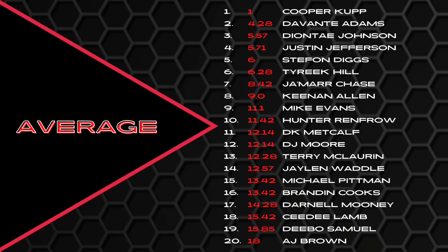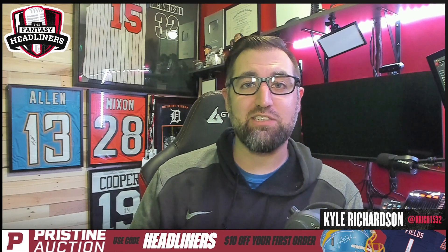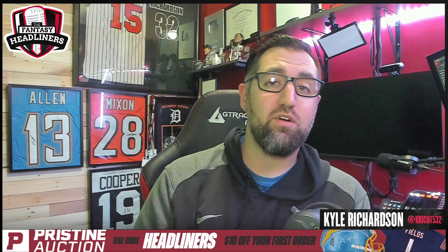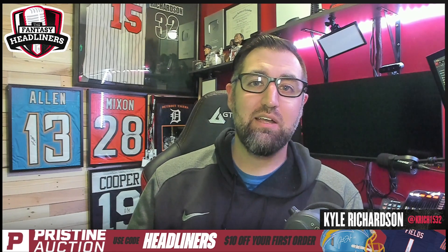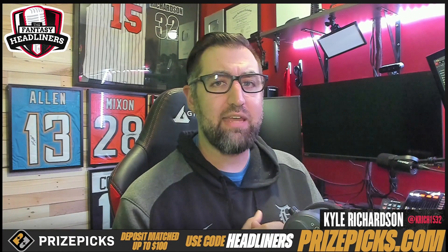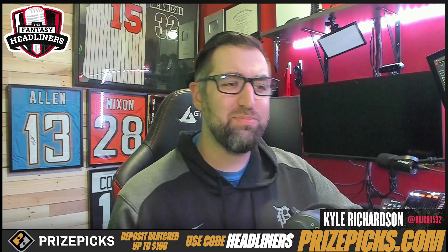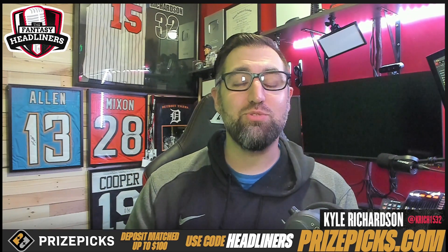Ladies and gentlemen, there are your number one volume wide receivers. Don't forget wide receiver efficiency is going to be coming out very soon — make sure you check that out. Hit the like button on this video, let's see if we can get this thing over 500 likes. Subscribe if you're new here at the Fantasy Headliners — you're not going to want to miss out on all of our content. Leave me a comment down below — anything about these numbers surprise you? Something seems odd, or you were surprised by something. Let me know in the comments and we'll discuss.